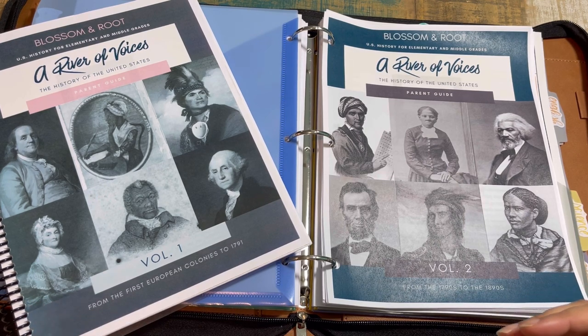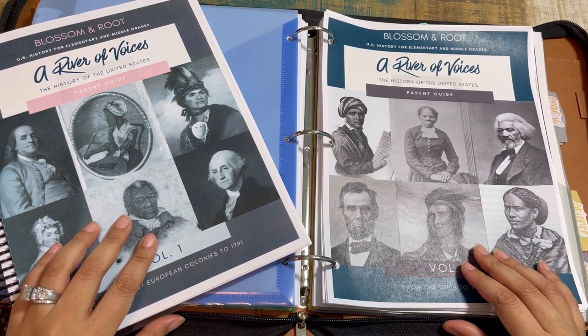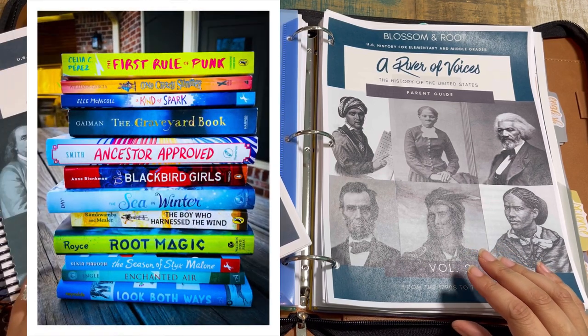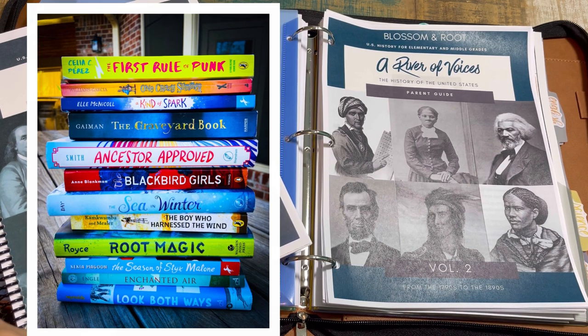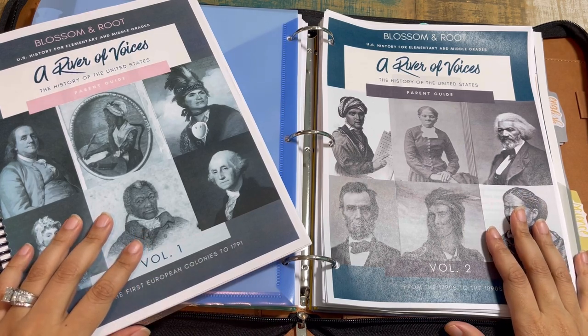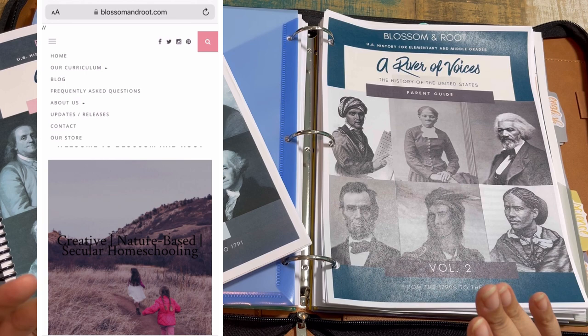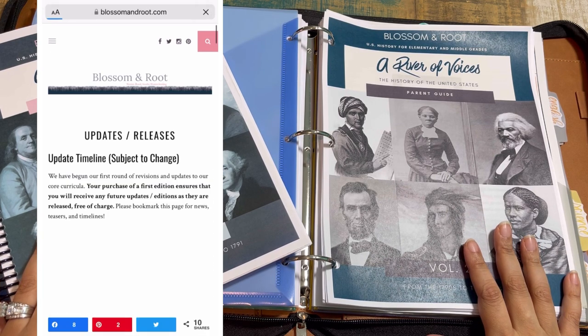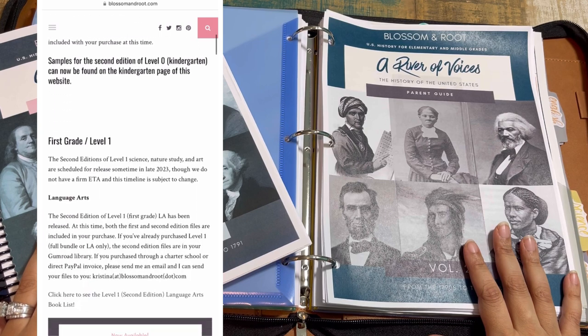To answer one burning question: Level 6 is also under development. The literature guides are going to be rolling out starting this summer, and there is more information that I'll link below. The best place to find any updates on releases or revisions is the Updates and Release page on the Blossom and Root website — I'll link that below as well.